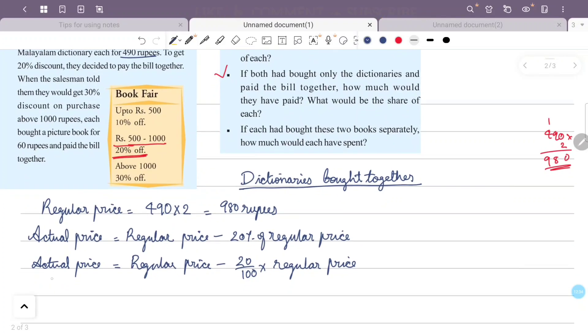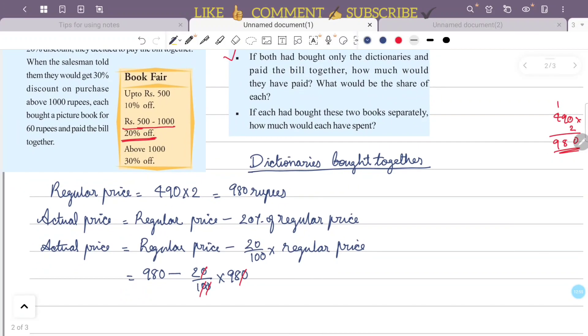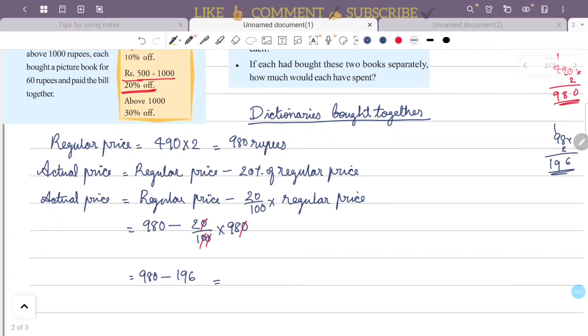The actual price equals the regular price of 980 rupees minus 20% discount. Calculation: 980 minus 20 divided by 100 into 980. Simplifying: 980 minus 2 into 98. That gives 980 minus 196.